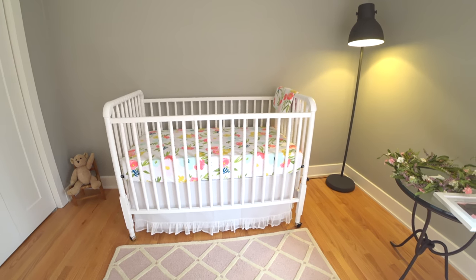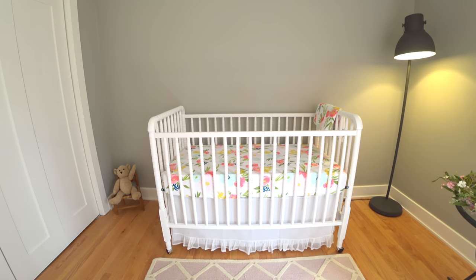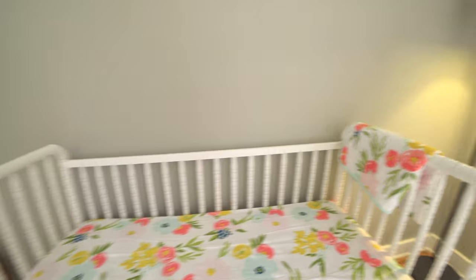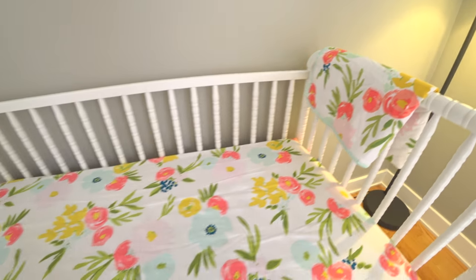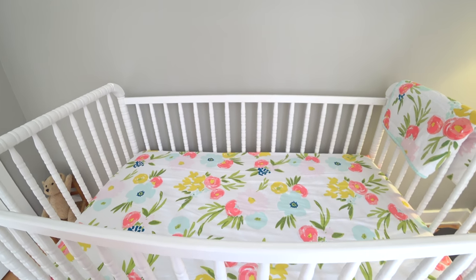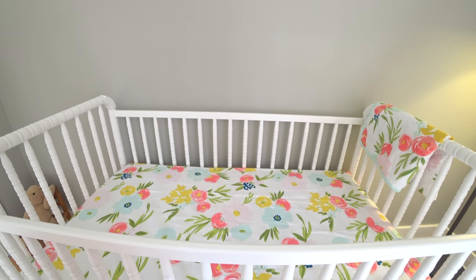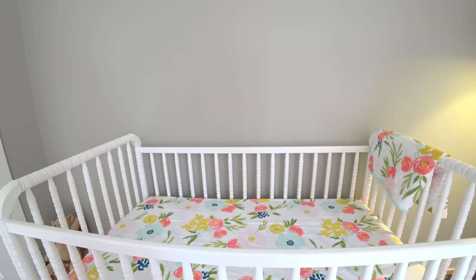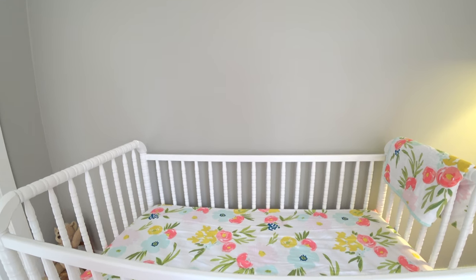The bed skirt I got from Babies R Us — I think it was Nojo, N-O-J-O. This was a gift from my sister-in-law, and I actually bought the matching sheet to go with it from Target. I think it's Cloud Island. And then I ordered a sheet called the pink sloth. It is so precious — I'll put a picture here. It's gray and pink so it matches the baby's room perfectly. It's just the cutest little thing with kittens and sloths and some other animals.